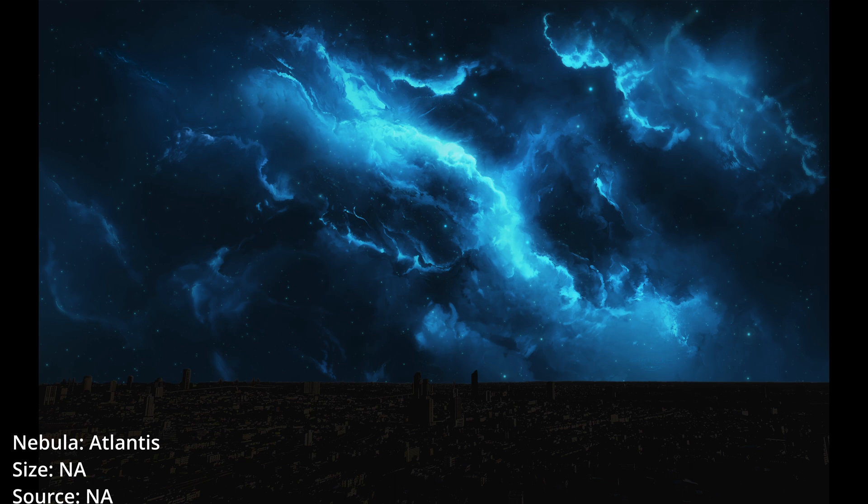Atlantis Nebula. This oceanic nebula was discovered by NASA in 2009. The sky indeed would look beautiful.